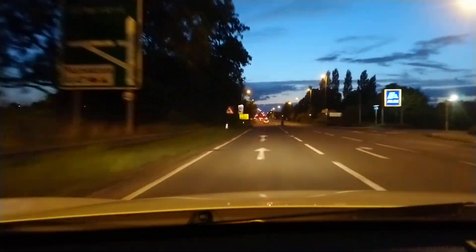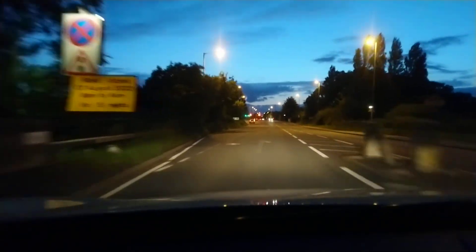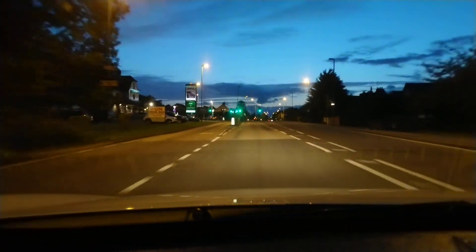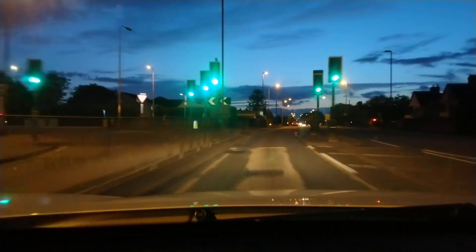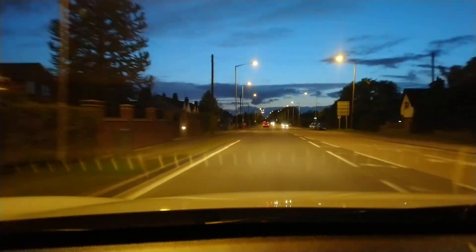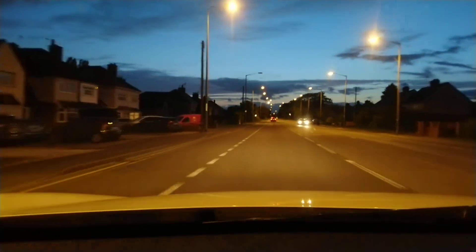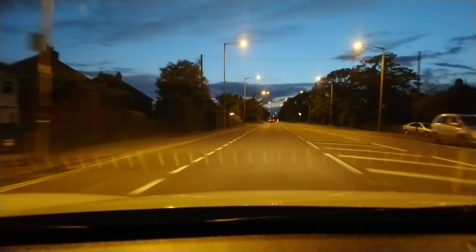I'm just going to drive up this road and we'll end this video. If you want any more videos like this, let us know in the comments below. I do know that the M42 near East Midlands Airport still has a lot of low pressure sodium streetlights on. Thanks for watching, please like and subscribe, and see you again soon. Goodbye.